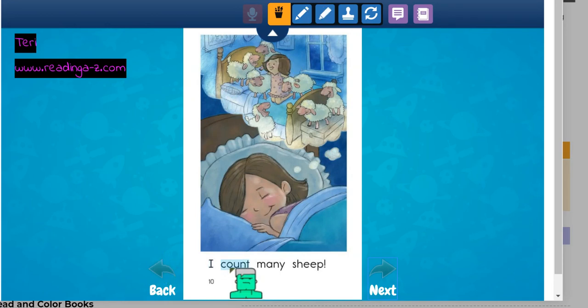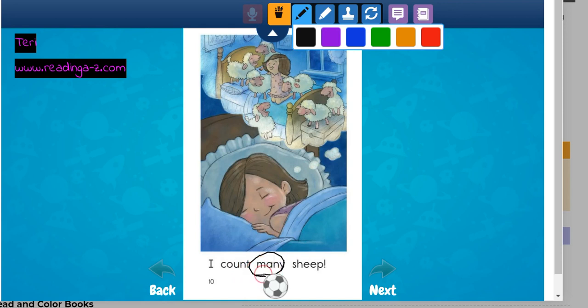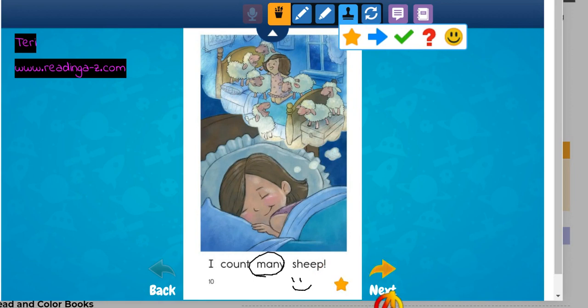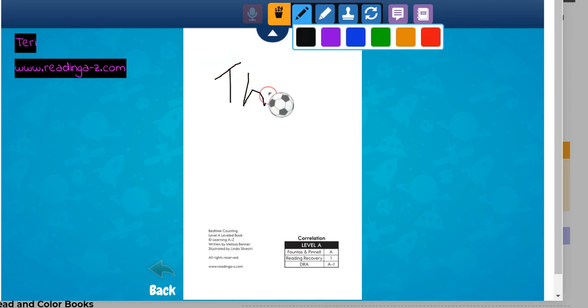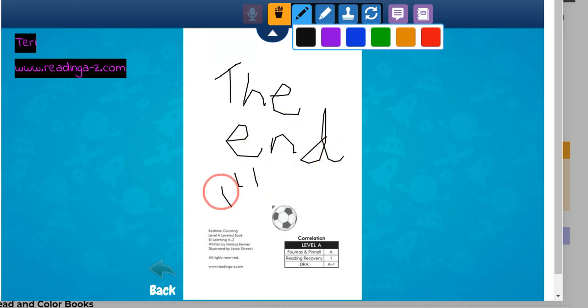I count many sheep. Many. And she is asleep. The end. If you want to read this book, you can find it on Reading A to Z.